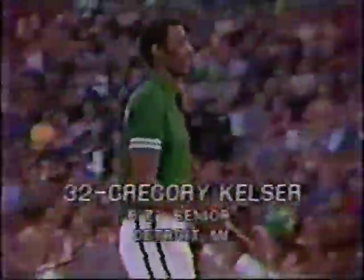For Michigan State at forward, number 32 is 6'7" senior from Detroit, Gregory Kelter. At forward, number 12 is 6'4" sophomore from Windsor, Ontario, Mike Berkovich. At center, number 31 is 6'8" sophomore from Lansing, Michigan, Dave Vinson. At guard, number 11 is 6'2" junior from St. Louis, Missouri, Henry Donnelly. At guard, number 33 is 6'8" sophomore from Lansing, Michigan, Irvin Johnson.